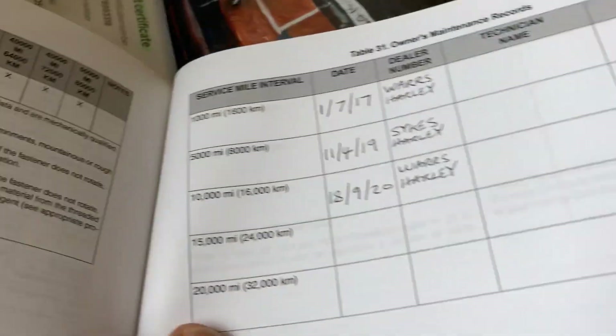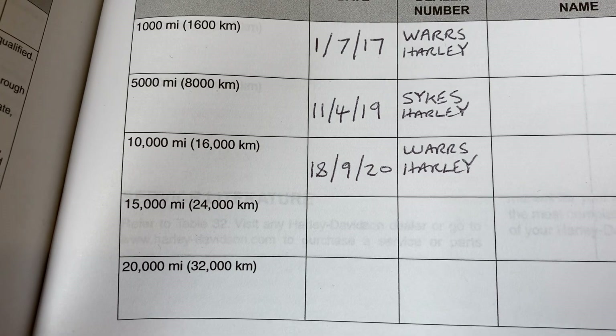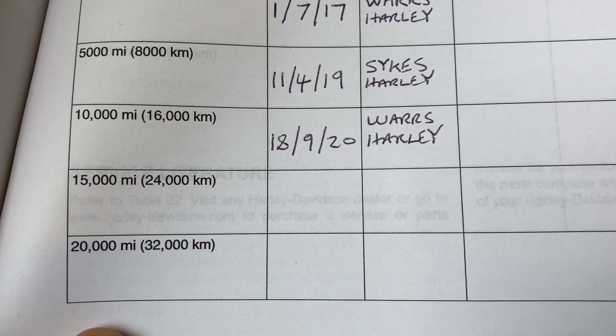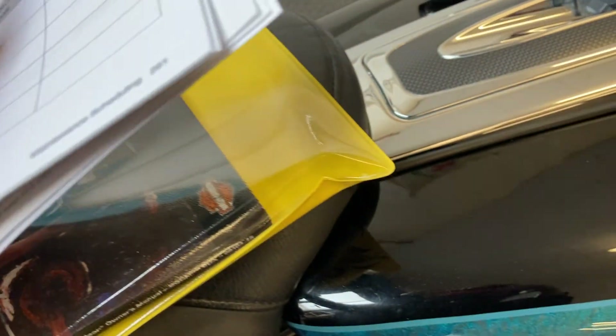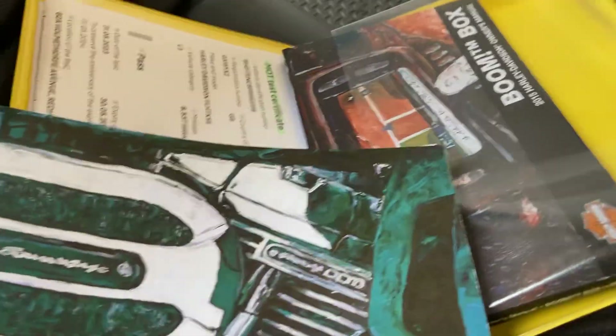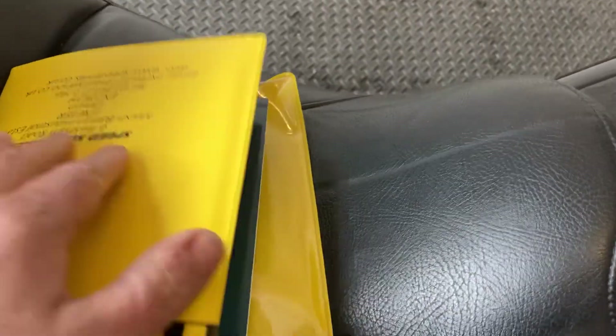Service history wise, we've got three stamps in the book, all done by Harley dealers — in 2017, 2019 and 2020. They'll have another service in there before it leaves us. We've got all the handbooks the bike came with, and the audio and nav system book as well. Seats are all in good condition.